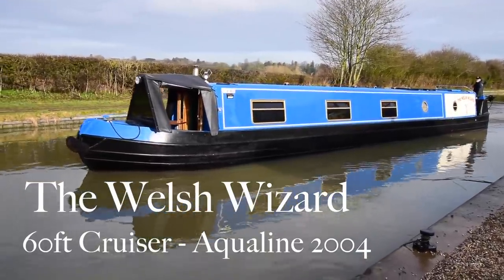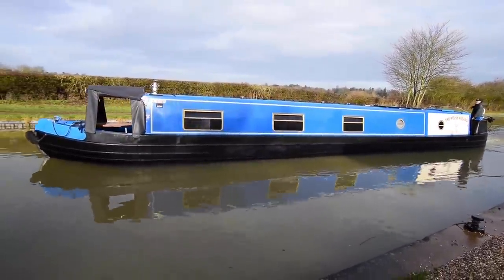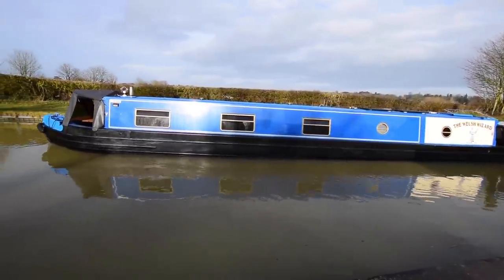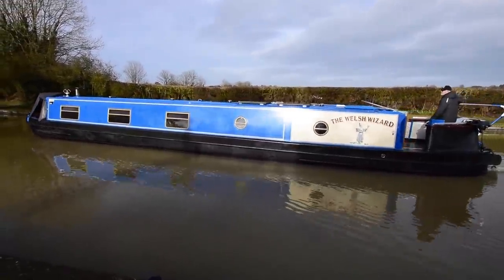The Lord in his infinite wisdom has granted us some sunshine today, so that's nice — it's a pretty rare occurrence. Here comes an absolutely delightful boat to cheer us up in this period of lockdown. She's called the Welsh Wizard. She's 60 feet long, a cruiser-style narrowboat built in 2004 by Aquiline, and she's in absolutely stunning condition.